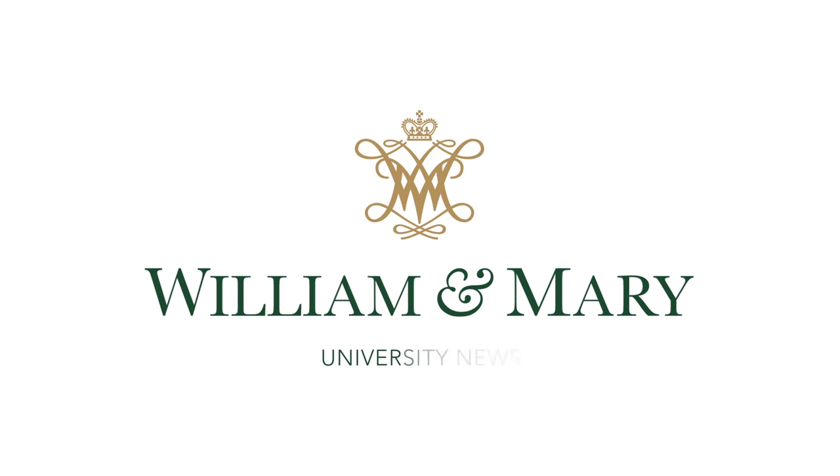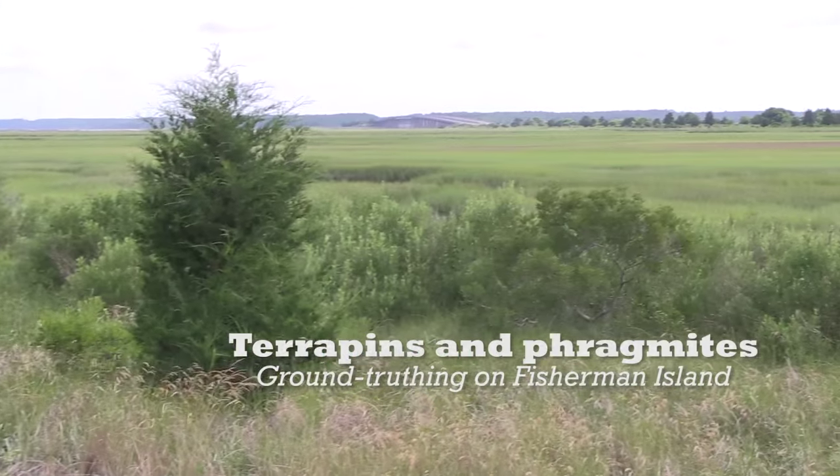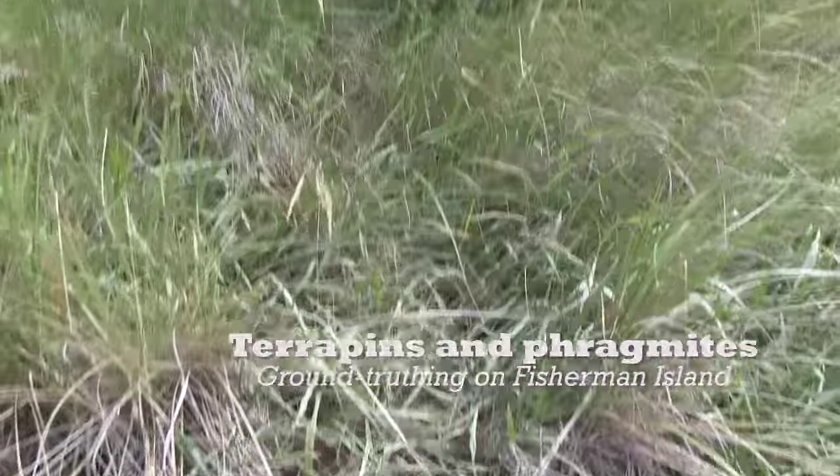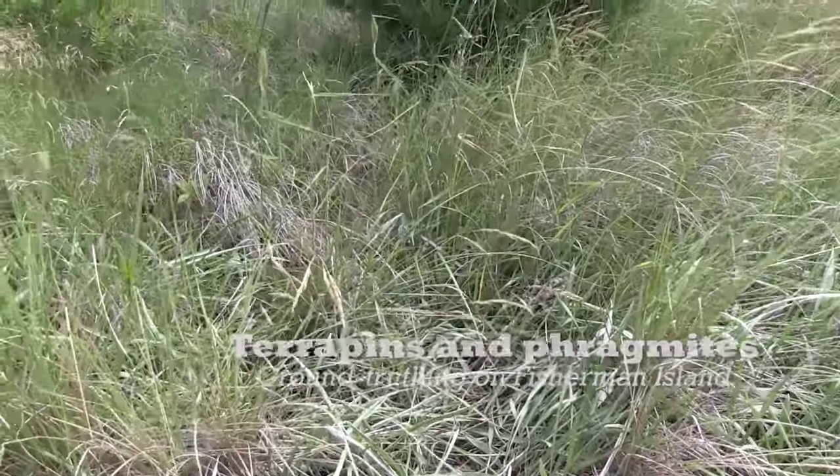They come out of the marsh here, it's one of their main access points, and they crawl through all this vegetation, but they can do it, and they are able to come out here onto the sandy area.